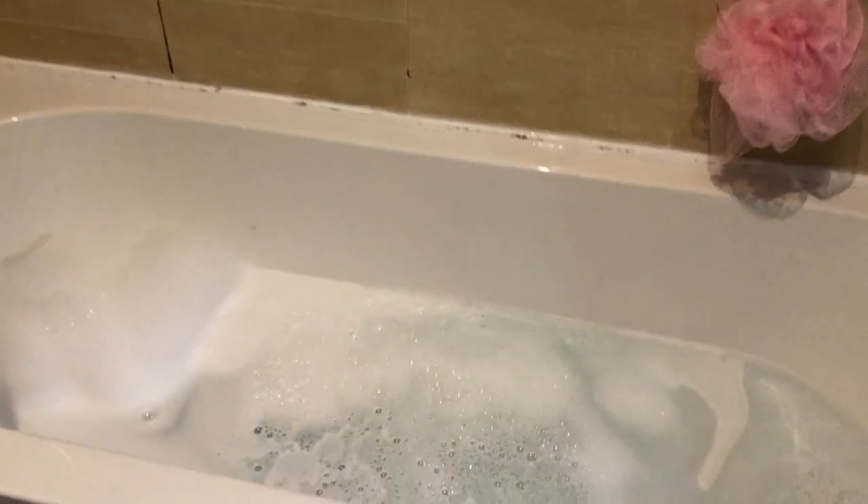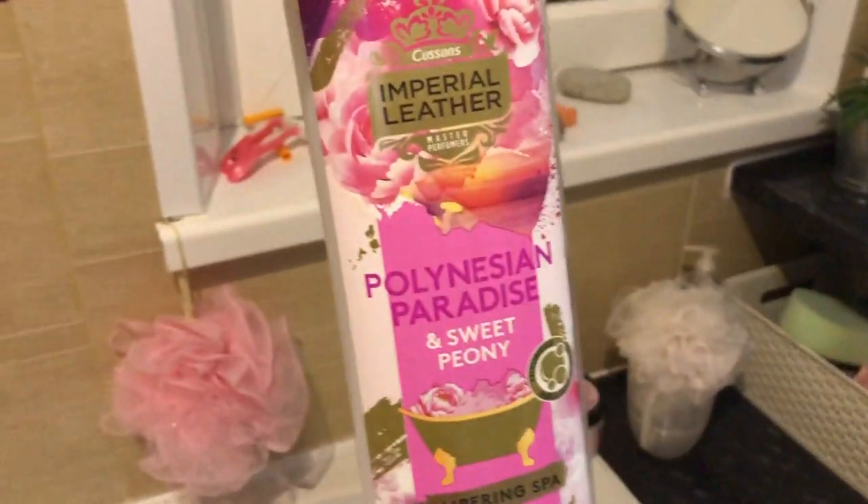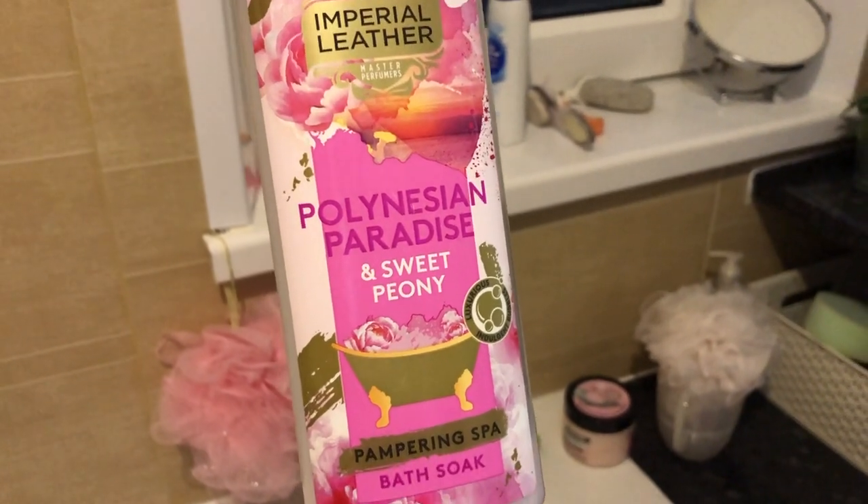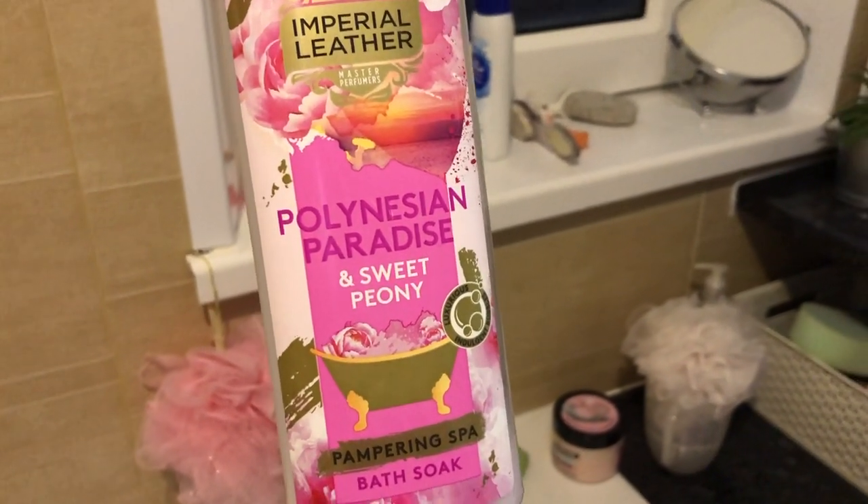I currently have a bath on, and the bubble bath I've used is this one — the Polynesian Paradise. It makes your bubbles so lovely and soft. Please ignore how I look — I've got a huge spot on my face, it's really massive and red. Please ignore my hair as well, it's just not looking great.